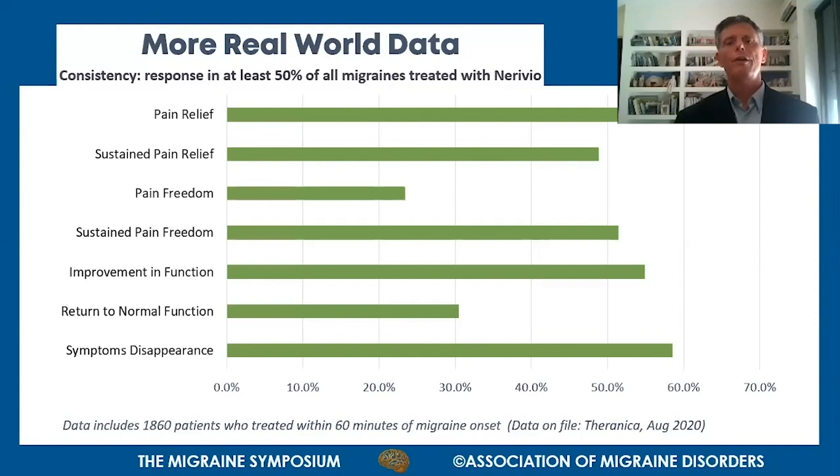More recent unpublished data collected from the Nerivio application covers almost 1,900 patients in the United States. It provides consistent response data regarding pain relief, pain-free outcomes, improvement in functionality, return to normal functionality, and disappearance of associated symptoms.